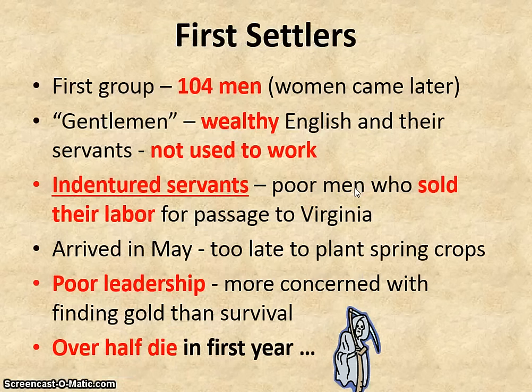These first settlers were all men — women would come over later. They were made up of what were called gentlemen: wealthy Englishmen who brought their servants, and because they were wealthy back home, they were not used to the hard work that was going to be necessary. A much larger group were the indentured servants. These were poor men who did not have the money to make the trip, so they sold themselves as laborers for the passage to Virginia. Usually their servitude would last several years until their debt was paid.